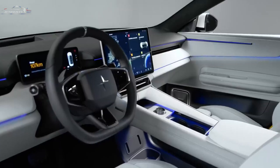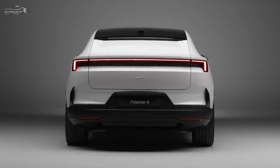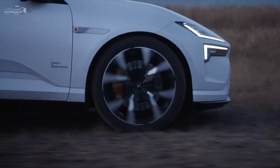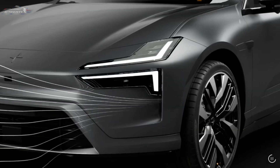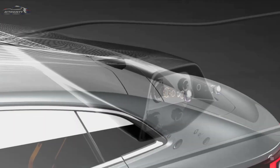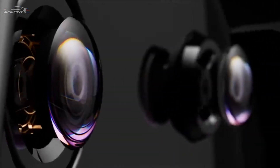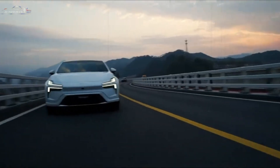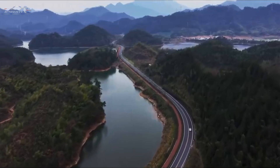The Polestar 4 is available as a rear-wheel drive model, where the motor is situated on the rear axle, or an all-wheel drive model, where motors are situated on both the front and rear axles. The vehicle will be available in markets such as Europe, North America, and Asia Pacific from 2024.